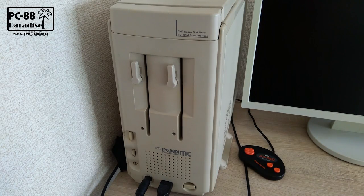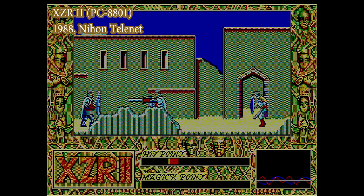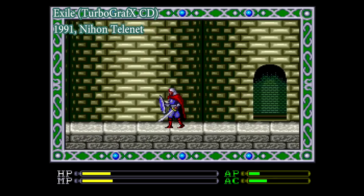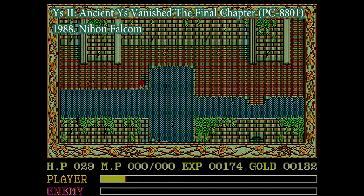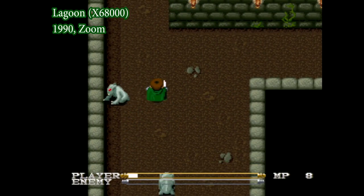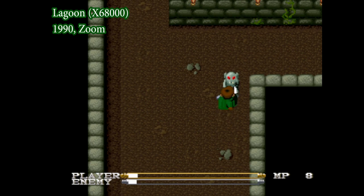Welcome back to PC-88 Paradise, the series where we talk about classic Japanese PC games for the NEC PC-88, and also discuss how they're related to other classic games you may be familiar with. In Japan, Ys was one of the best-selling PC games of the 80s, so it's no surprise some Japanese developers tried their hand at making their own Ys-inspired action RPGs.